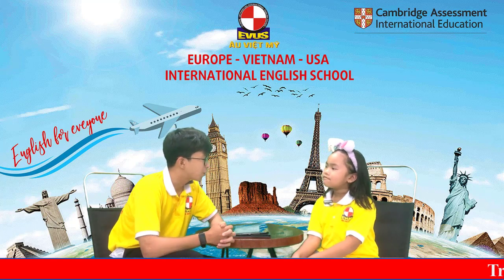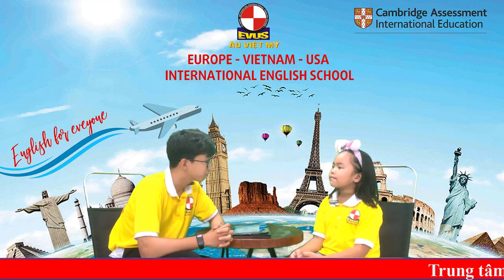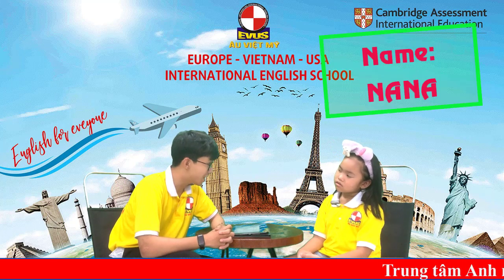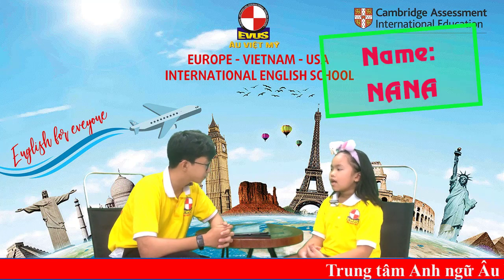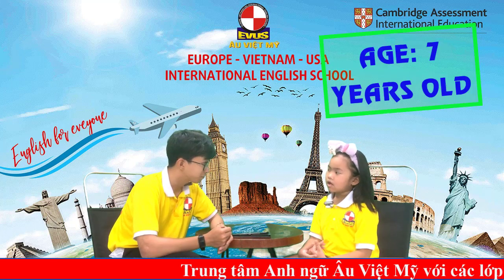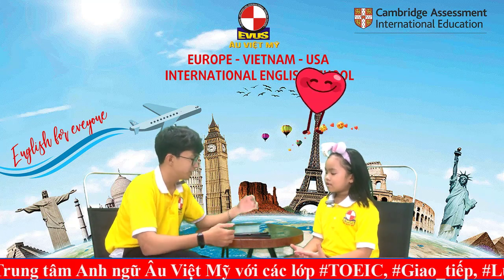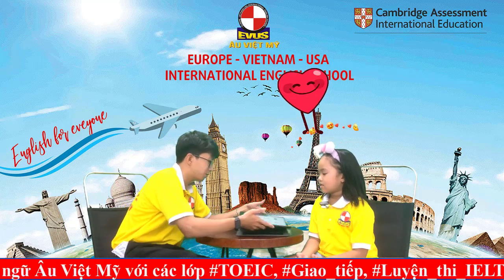Hello, welcome to the speaking test today. What's your name? My name is Nana. Hello Nana, how old are you? I'm seven. How are you today? I'm wonderful. Now let's look at some pictures over here.